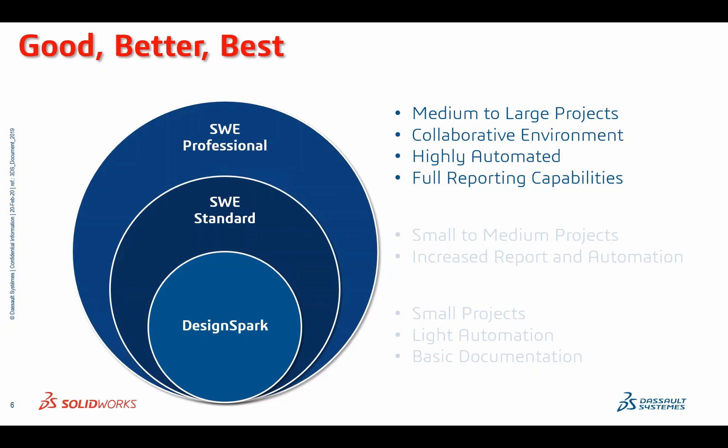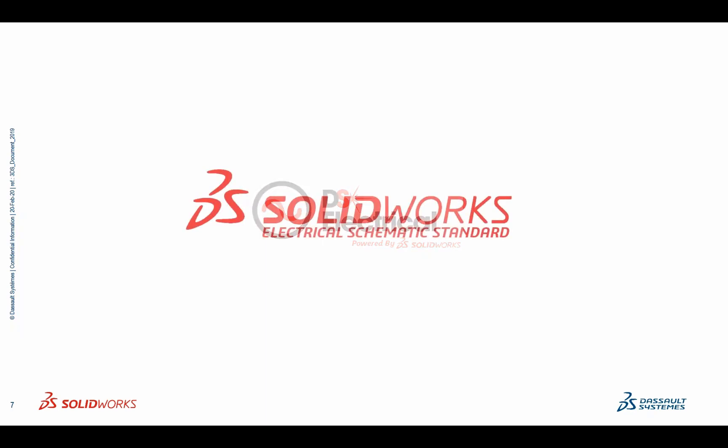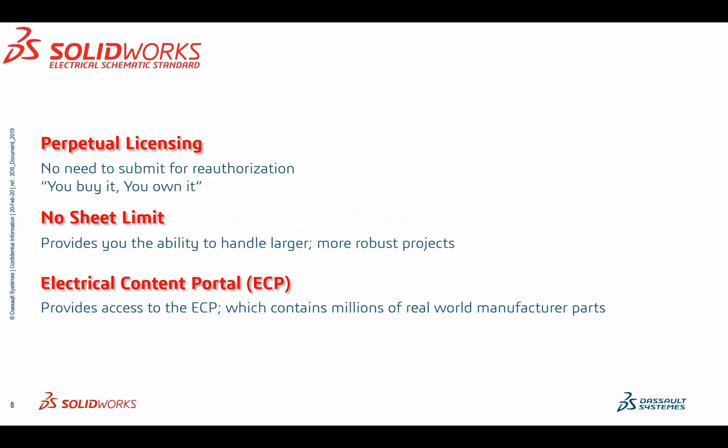Speaking of technical details: we already know DesignSpark. Rather than lecture on its capabilities, let's discuss what the future holds for your schematic design process when you've reached the maximum throughput of what DesignSpark offers — and that's where SOLIDWORKS Electrical Standard comes into play. SOLIDWORKS Electrical is the exact same interface that you already know, but with a lot more capabilities. A few highlights of SOLIDWORKS Electrical Standard: perpetual licensing — there's no need to submit for reauthorization every time. You buy it, you own it. The other major factor is there's no sheet limit, which provides the ability to handle larger, more robust projects.